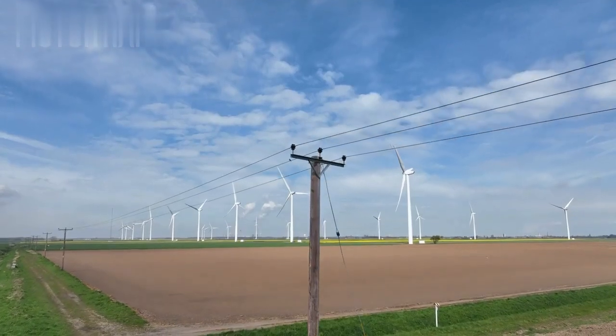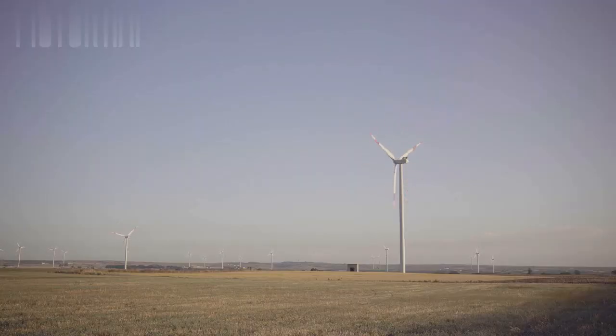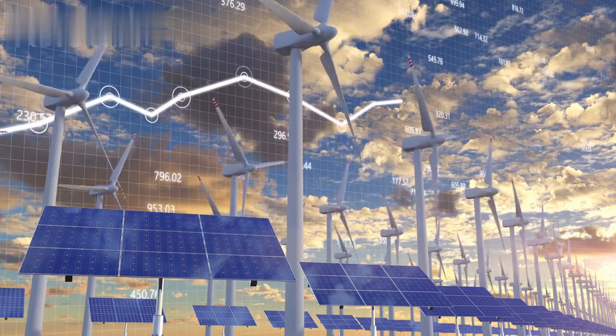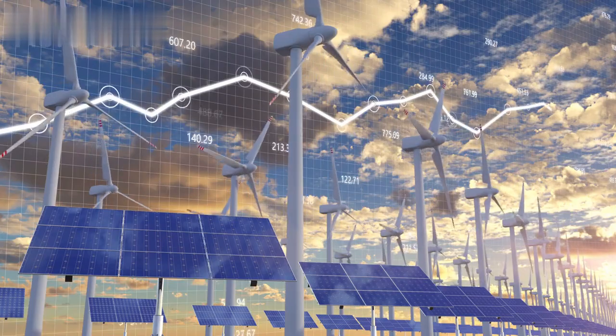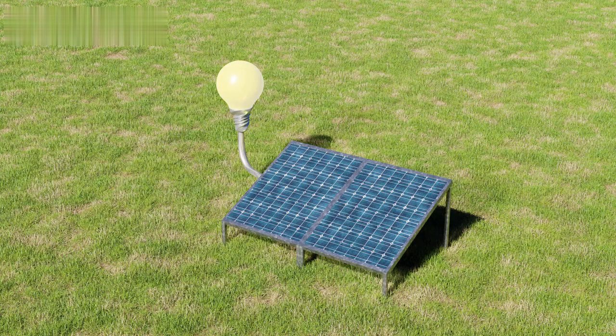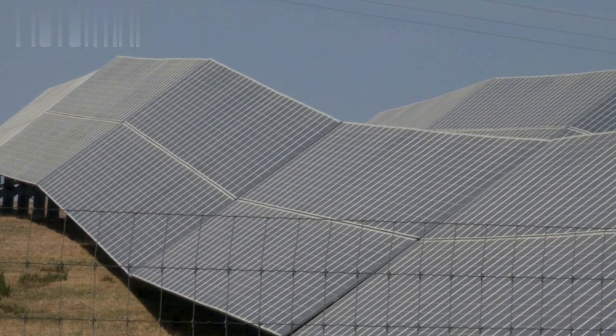Cost comparison: bladeless hydro turbines versus solar power. Initial investment. One of the most significant advantages of bladeless hydro turbines over solar power is the lower initial investment required. Solar power systems involve the cost of photovoltaic panels, inverters, batteries for energy storage, and installation. These costs can be prohibitively high, especially for large-scale applications.